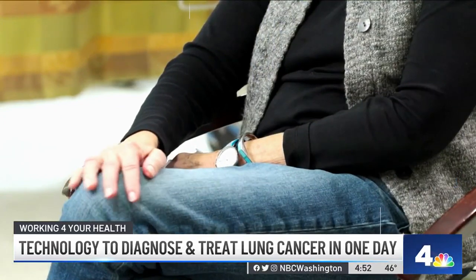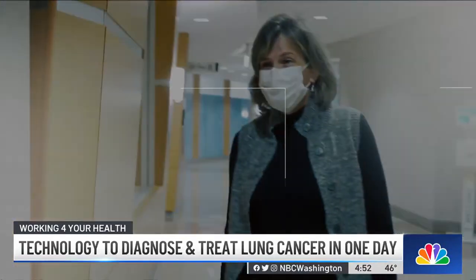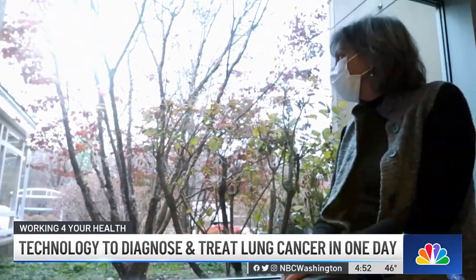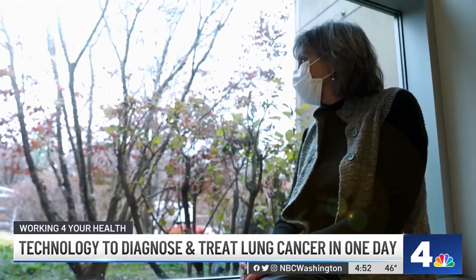65-year-old Cheryl Beich was forced to cut her vacation short and fly back home to Northern Virginia for more testing. A PET scan later revealed she had lung cancer. I've worked hard at staying healthy and was pretty shocked to find out that no, you have this little problem.